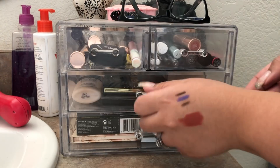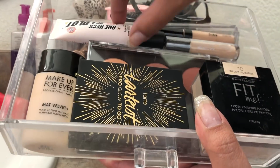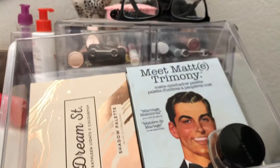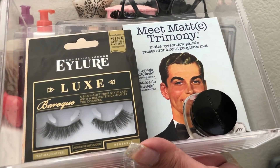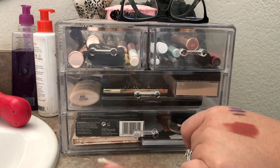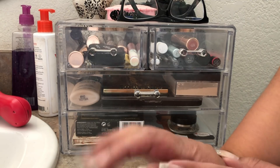Here's an overview: I have my lip products, mascara, liquid liner, pencils, and brow pencil. In the next drawer: my powder, Tarte contour and highlight, Coastal Scents blushes, foundation, the Soap & Glory primer, and my two concealers. In the last drawer: my two palettes, my lashes, and the Marc Jacobs concealer for correcting dark circles. Hope you guys enjoyed this video — give it a thumbs up, subscribe, and I'll see you in my next video!